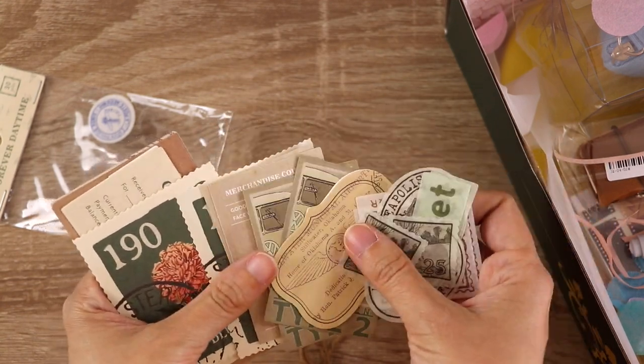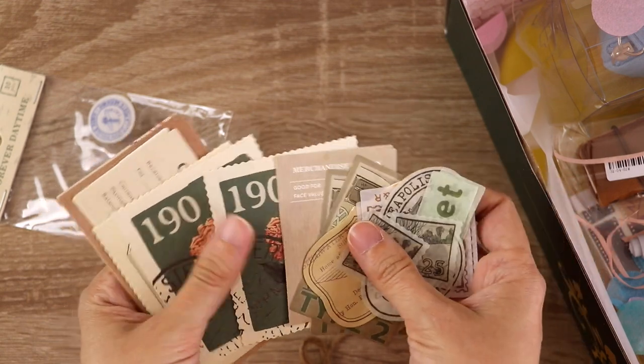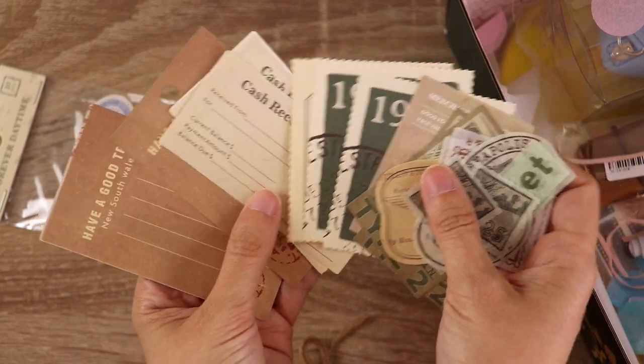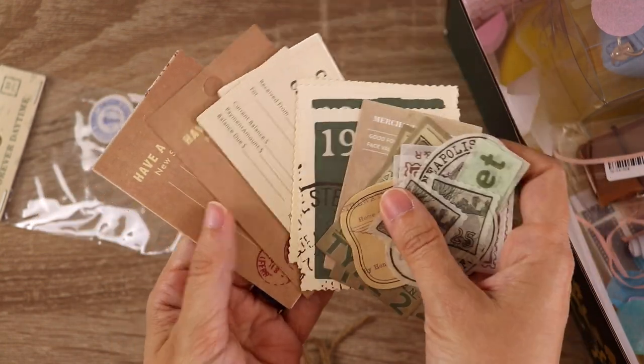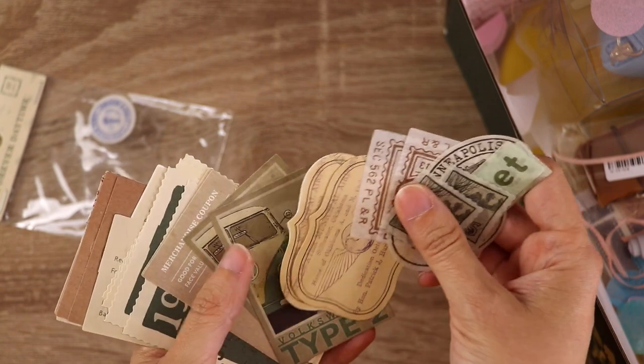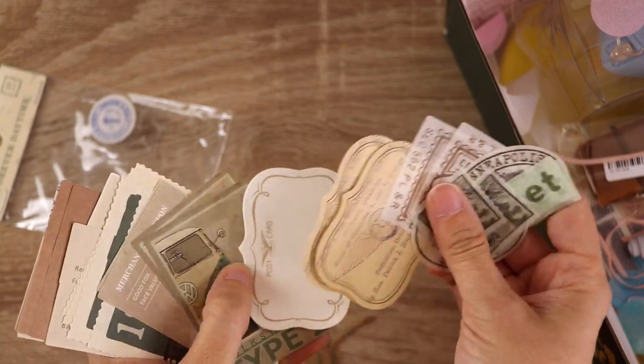This one I believe is the ticket-themed vintage scrapbooking paper kit that they have on their website, and they have a variety of different paper sizes in here — from little mini stamps to larger pieces that you can glue onto your journal pages.